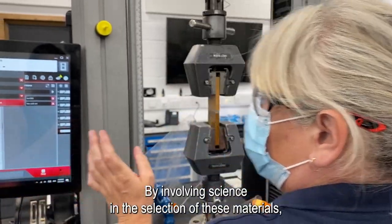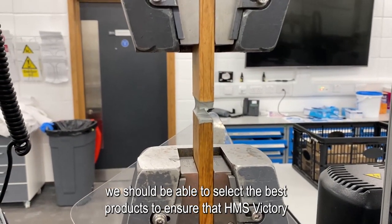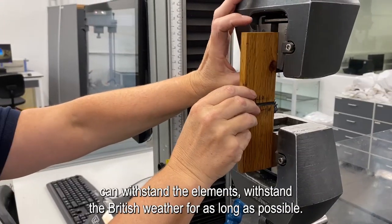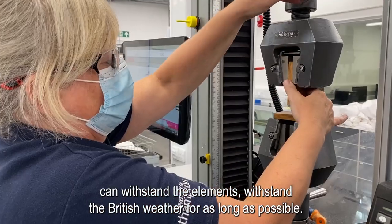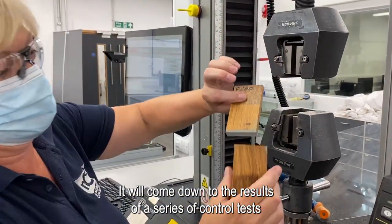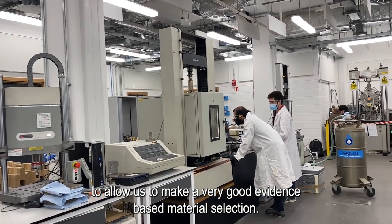By involving science in the selection of these materials, we should be able to select the best products to ensure that HMS Victory can withstand the elements and withstand the British weather for as long as possible. It will come down to the results of a series of controlled tests to allow us to make a very good evidence-based material selection.